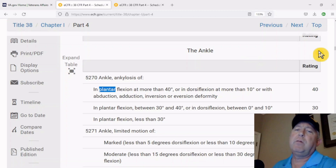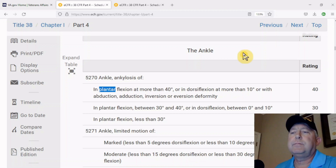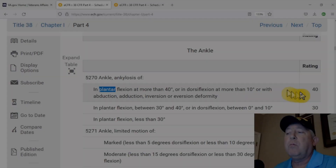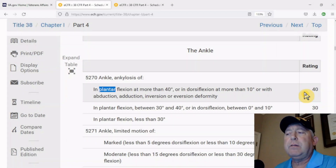I went on the 38 CFR Part 4 and I picked a body part, the ankle. Ankle ankylosis, diagnostic code 5270. You see it only goes up to 40. If you're one of those individuals that has a rating of 40, why would you file for an increase thinking you're going to get 50 or 60 percent? Guess what?